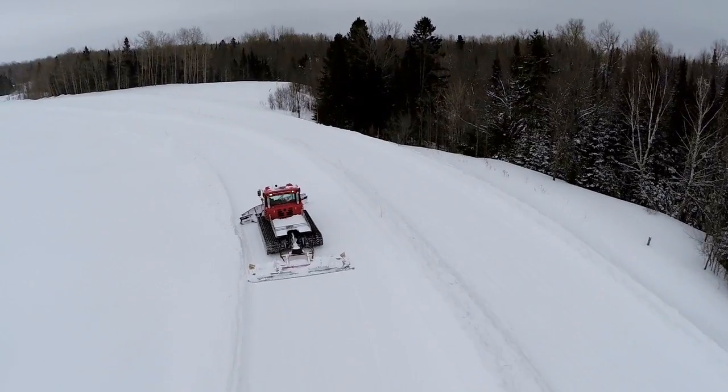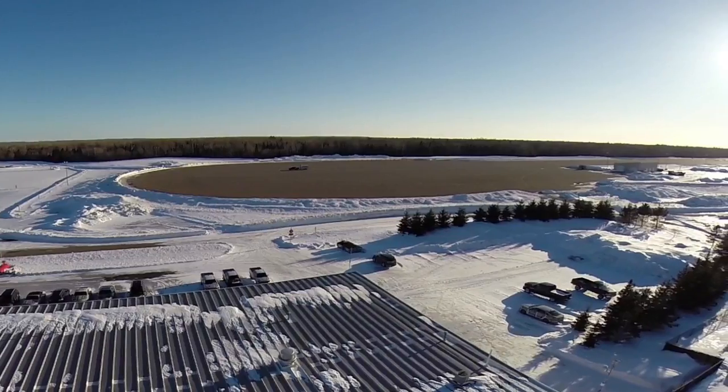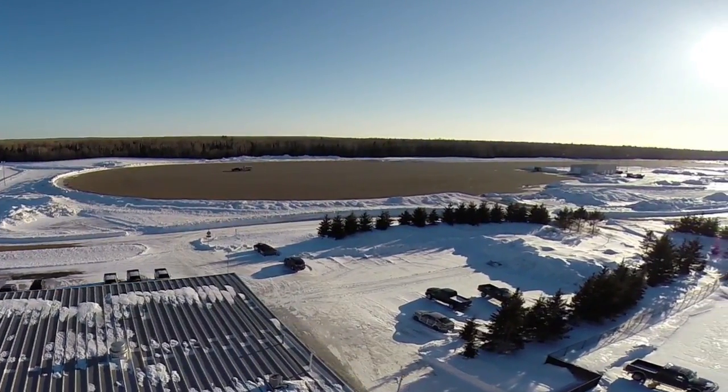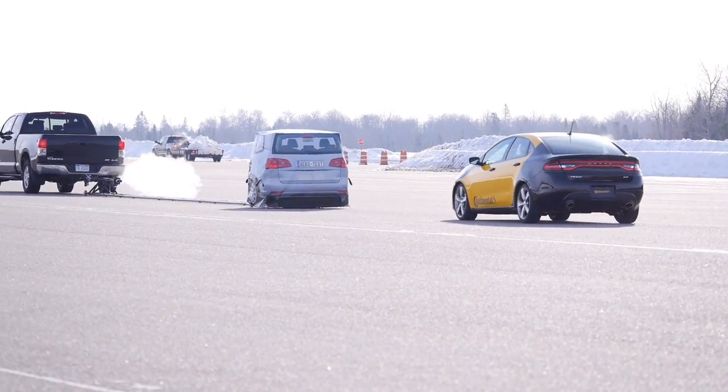Unique to the Brimley Development Center is the ability to provide and maintain a large vehicle dynamics area measuring 426 meters in length and 244 meters wide, allowing for asphalt tests year-round.